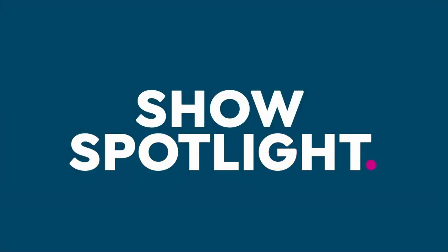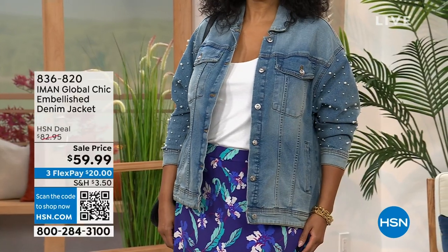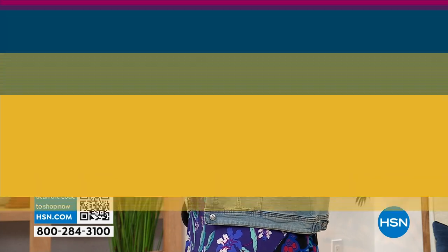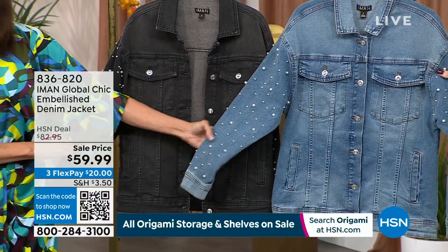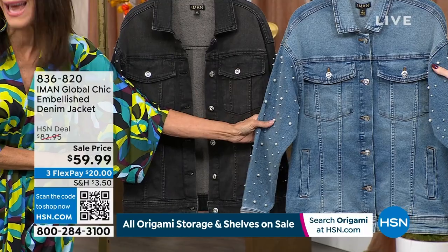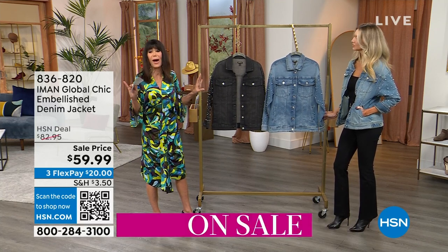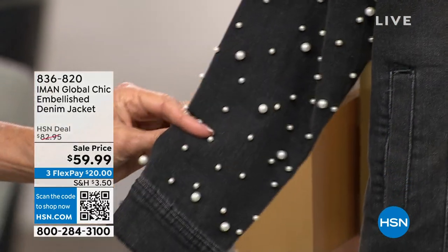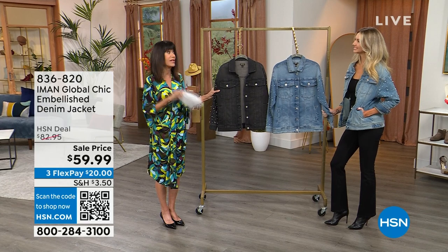Stay there, we continue to take all calls coming through. This is a show spotlight, a customer pick with 4.3 stars. From $82.95 down to $59.99 today — the lowest price ever. We have two color choices: gray and medium indigo. The gray has more of a washed black body. Running down both sleeves on the jacket are fabulous faux pearls. Extra small through 3X, about 26 inches in your medium, 29 inches in your 3X.